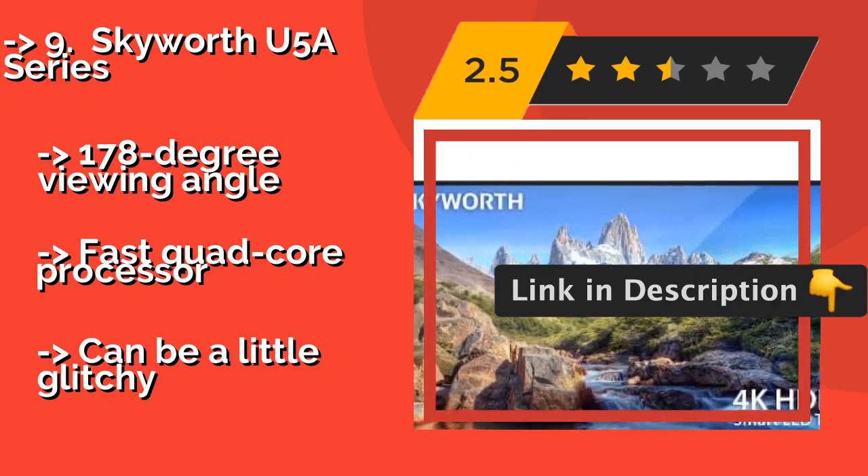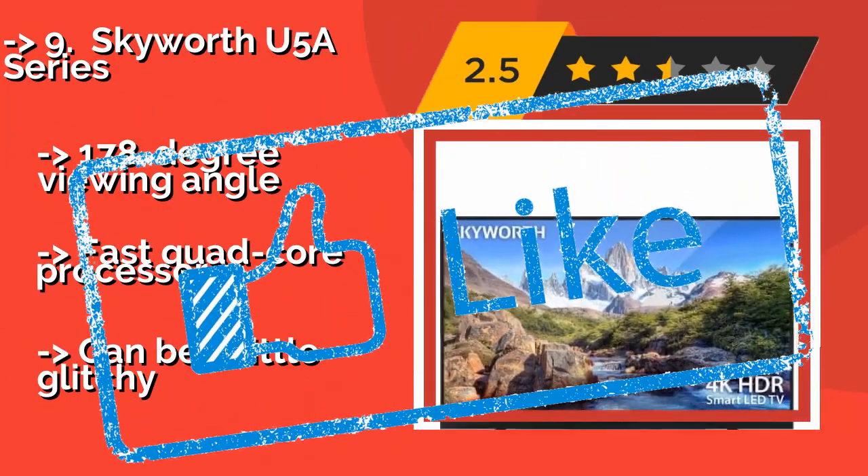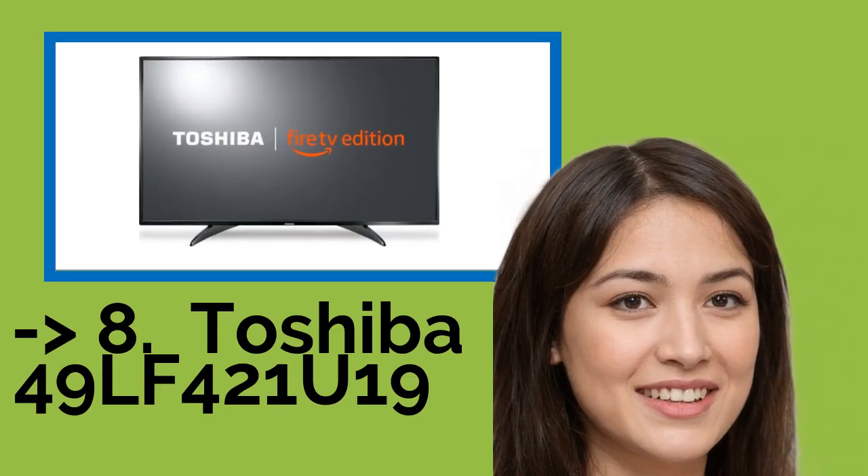It offers a 178-degree viewing angle and a fast quad-core processor, but it can be a little glitchy. You shouldn't miss this product's review.